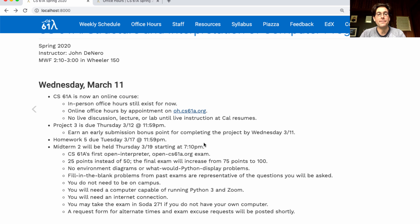This will be CS61A's first open interpreter, opencs61a.org exam, where you can actually use Python to check your work before submitting your answers. I've been wanting to do this for years in CS61A, and now I think we have a convenient opportunity to try something new.